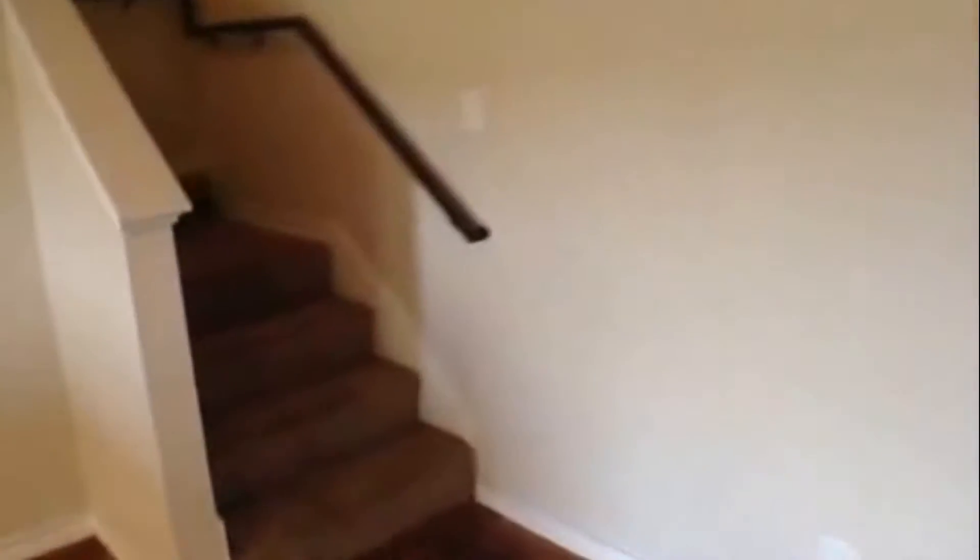All three bedrooms are upstairs in this home. When you come up the stairs, immediately to your right is the master bedroom.